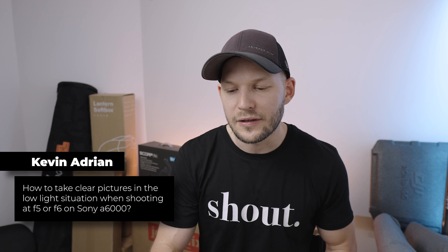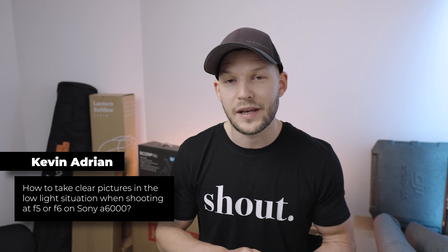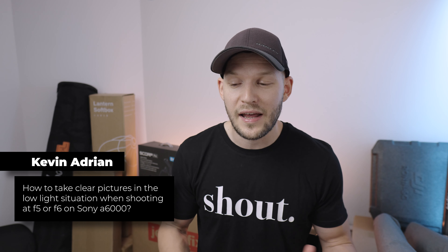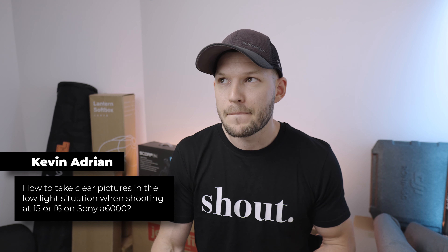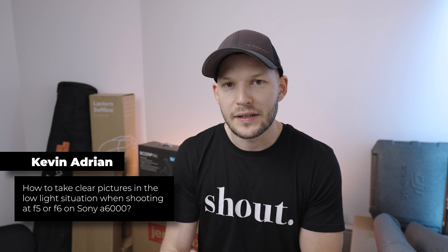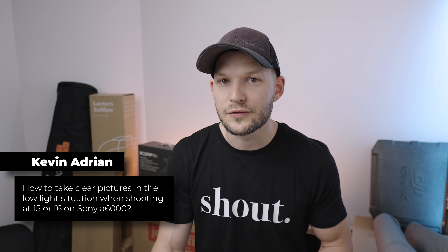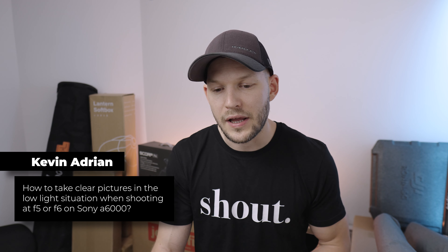Kevin Adrian asks: how to take clear pictures in low light when shooting at f5 or f6 on the Sony a6000? That's a really big challenge on the a6000 — you can't really crank up the ISO because it's an older camera. I think you have to use a flash or some kind of external light, because if you don't want to shoot at f1.8 or f1.4 then you definitely need external light to compensate.